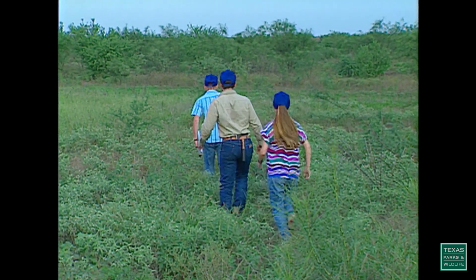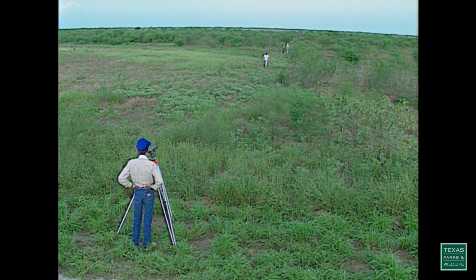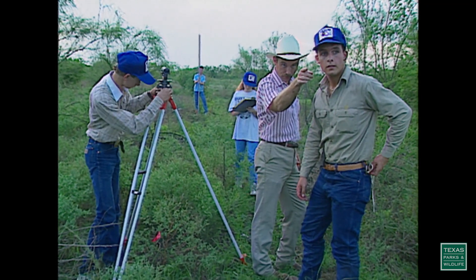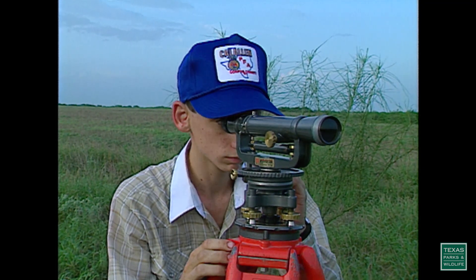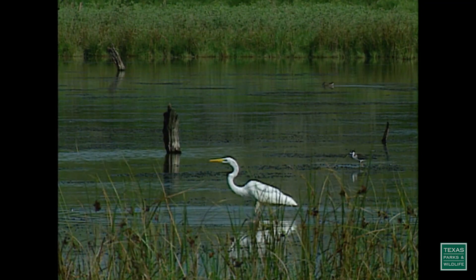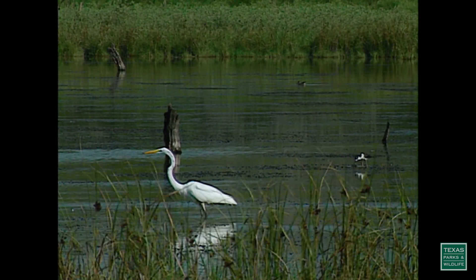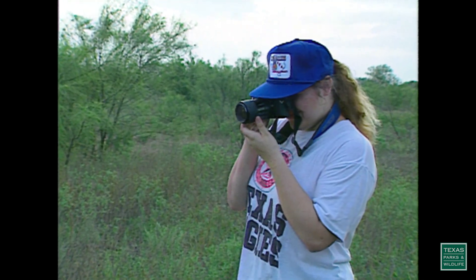This is an Adopt-A-Wetland restoration project in Premont, Texas, that a landowner offered for adoption. Kids involved in Future Farmers of America are actually restoring a wetland. They surveyed the site, laid down pipe to bring in water, and are now monitoring the new wetland. They'll keep track of all the animals that use it, take water samples, and collect other information that state and federal agencies can use.